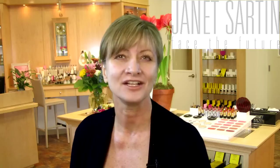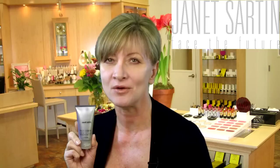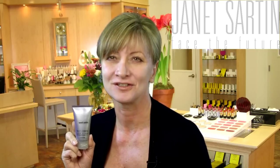Worried about turkey neck? Nothing turns back the clock like Janet Sartan's anti-aging solutions. For example, our updated Daily Firming Neck Cream combines advanced peptides with our clinically proven amino acid complex to create a synergistic, paraben-free anti-aging solution.